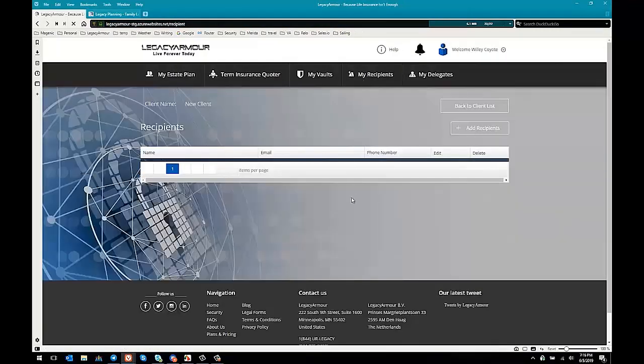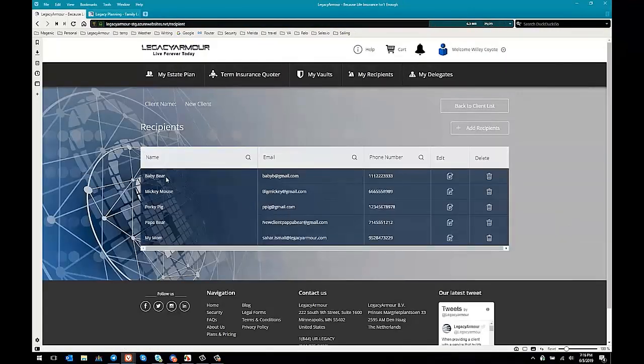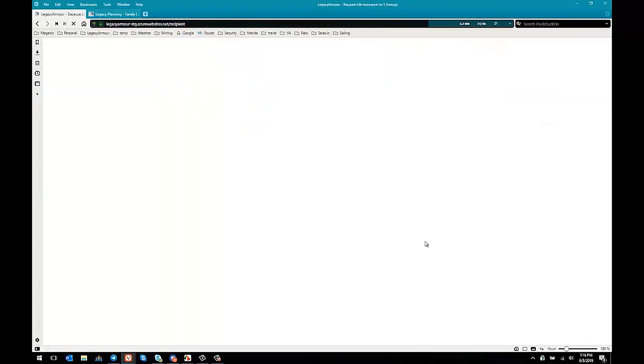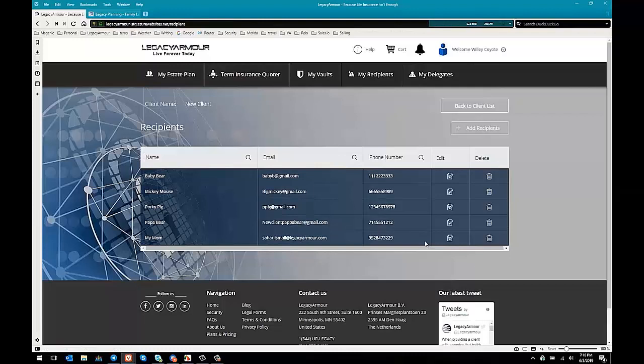This is where the warm leads come in. You now have, for example, five different leads — you have their names, emails, and phone numbers. If you click on their edit button, you get to see their physical address as well. These are people that already know about Legacy Armor and already know about legacy planning from their friends. These are warm leads that are just there for you to contact and expand your business.